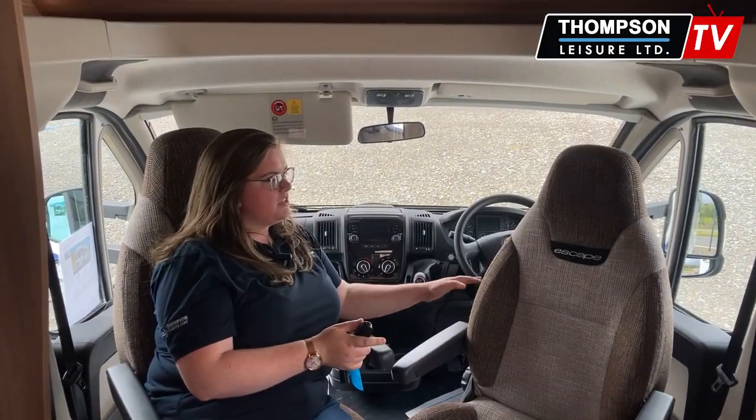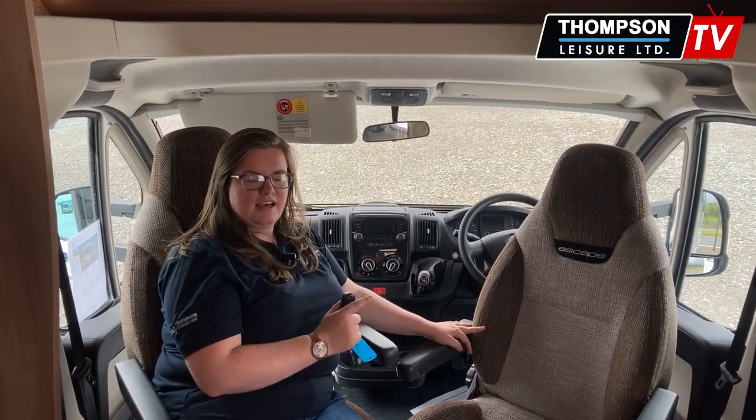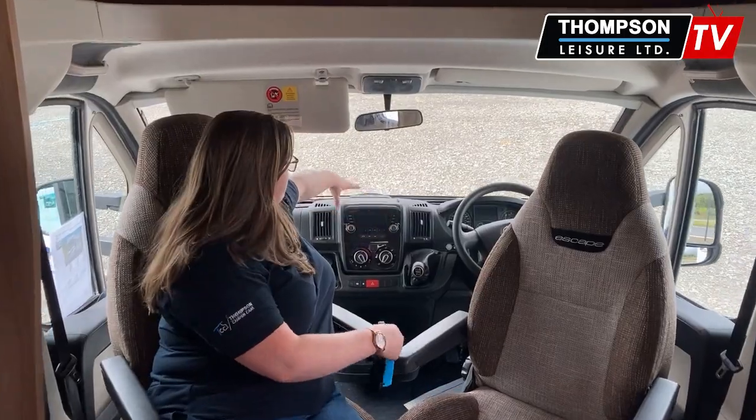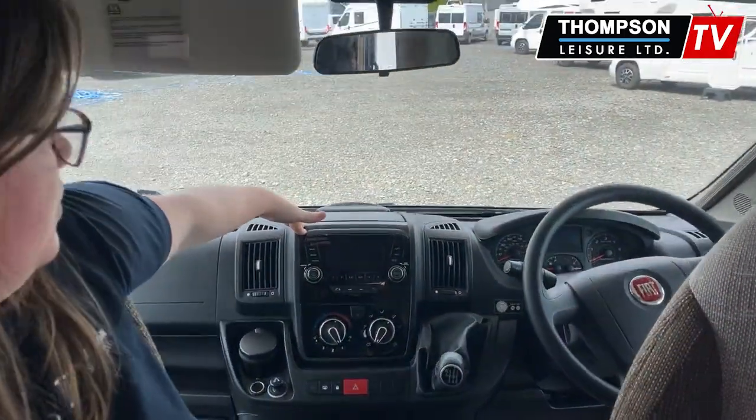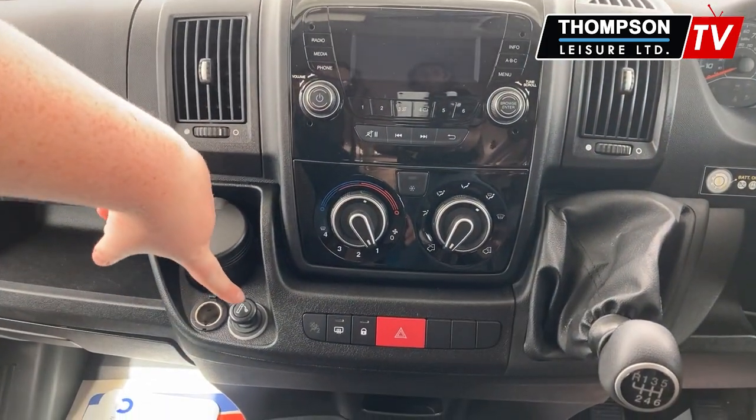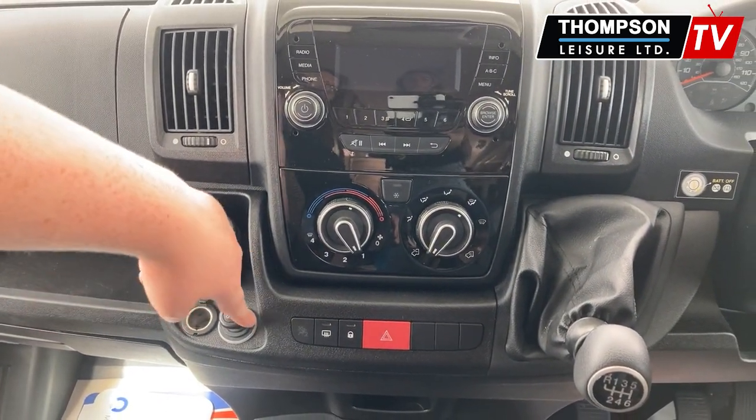Inside you have your standard swivel seats with the armrests. This is a manual vehicle. Up front you have your radio, your media system, your aircon, and of course your different 12 volt plugs.